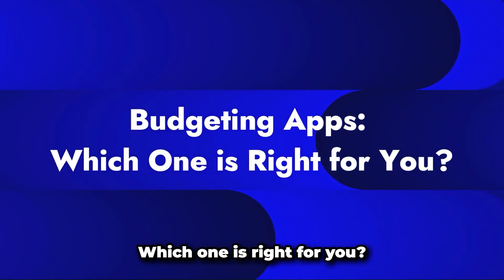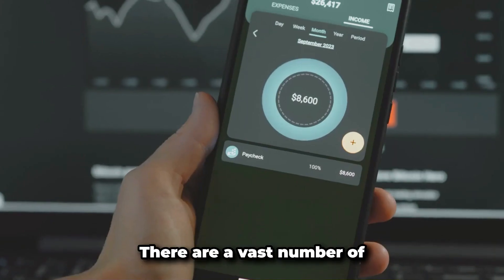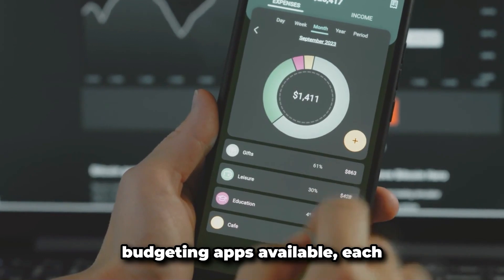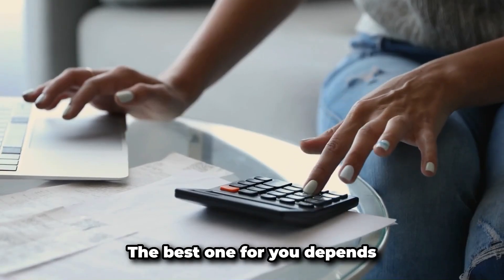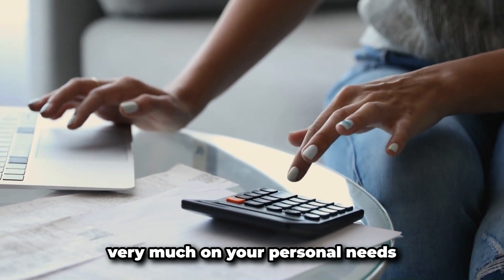Budgeting apps — which one is right for you? There are a vast number of budgeting apps available, each coming with its own unique set of tools and features. The best one for you depends very much on your personal needs and preferences in budgeting.